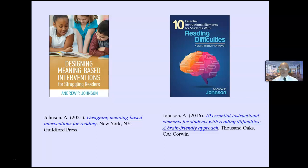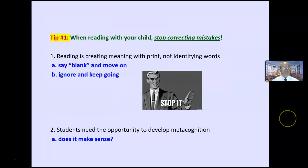A lot of the ideas are taken from my books — you can see them right there. Tip number one: when reading, stop correcting the mistakes when your child is reading out loud.